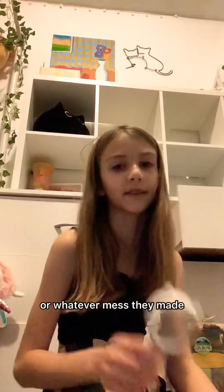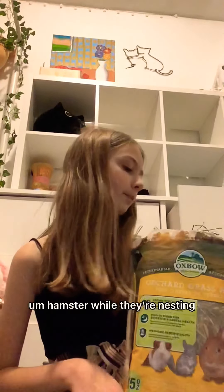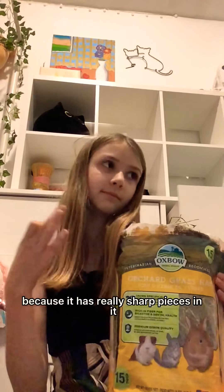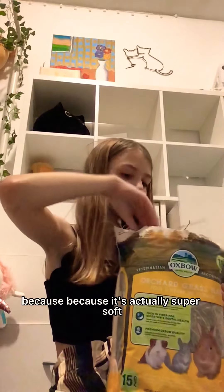After a few days my hamsters like to get messy, so I'll just dig out the bedding or whatever mess they made. Next thing is literally in the background and it's for nesting — orchard grass hay. The reason I'm not using timothy hay is because it's actually a bad option for hamsters while they're nesting, because it has really sharp pieces in it, whereas this is actually super soft.